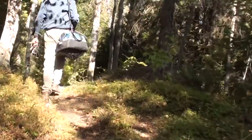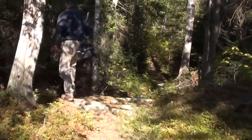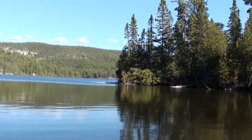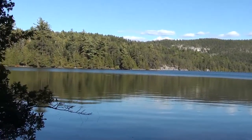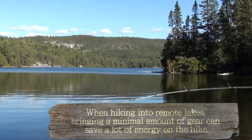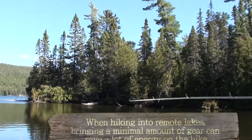Beautiful walk into Cliff Lake. Here we are on the shore of Cliff Lake getting ready to embark on a little fishing trip. The scenery back here is beautiful — it was a nice hike back in. Although I highly recommend if you're going to hike back into a place, minimize your tackle gear. Roger, what can we expect to find here in Cliff Lake?